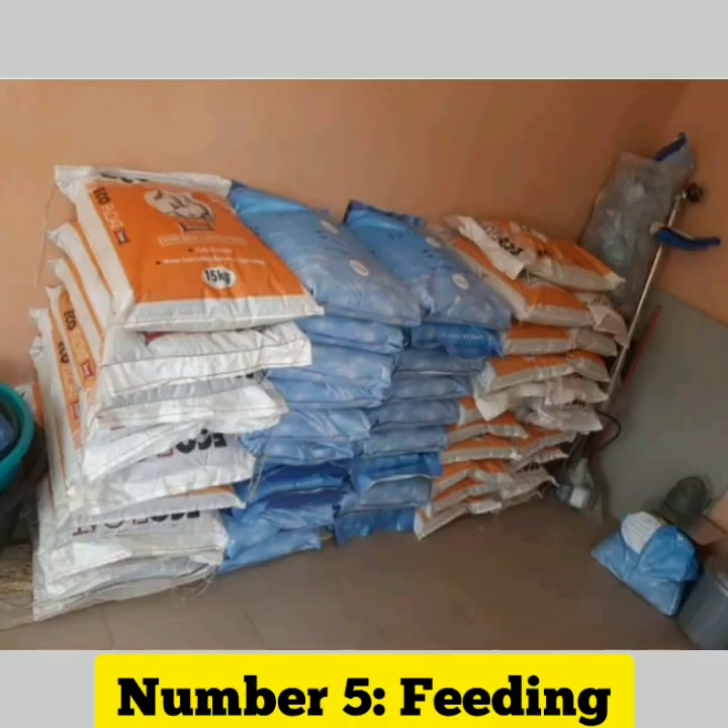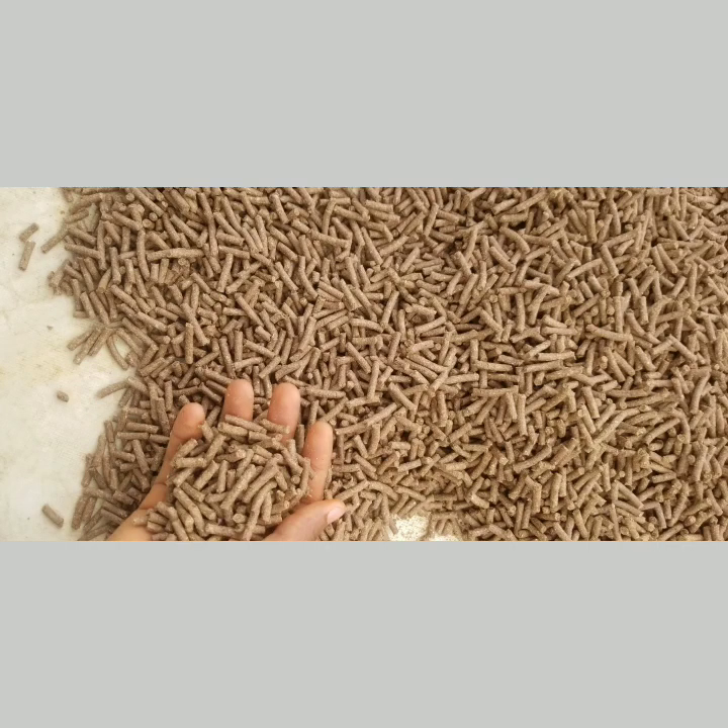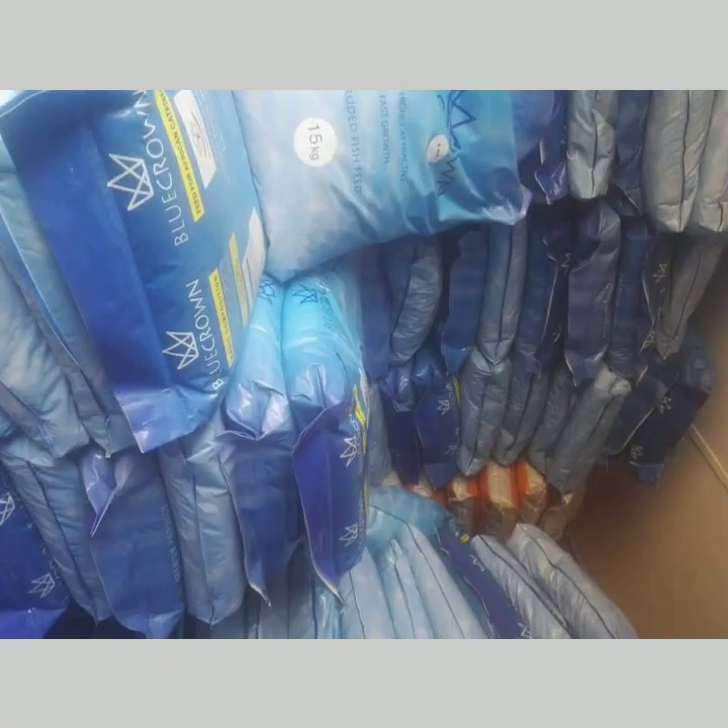Feeding: fish require a balanced diet to grow and thrive. Feed them a high-quality fish food and make sure not to overfeed, as excess food can lead to poor water quality.